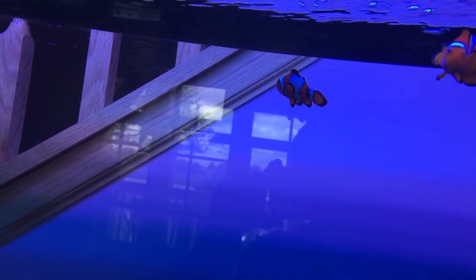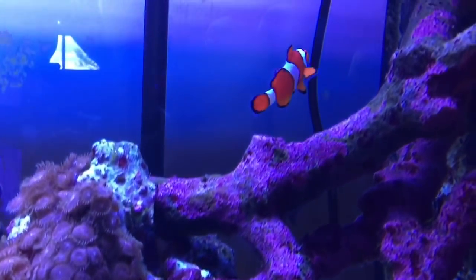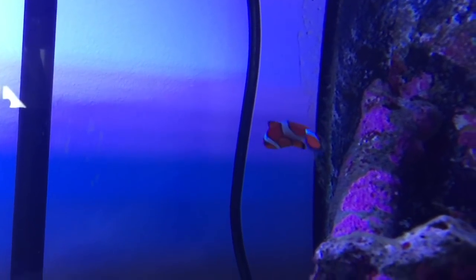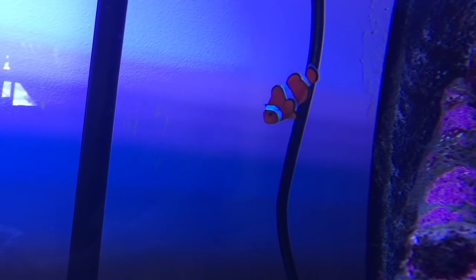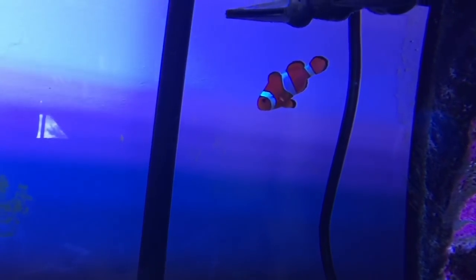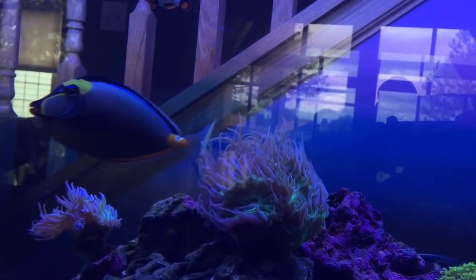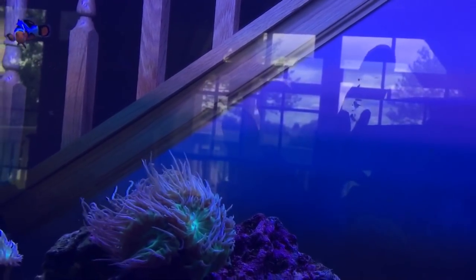Little Picasso clownfish — I love those guys. Clownfish are the reason I got into the hobby. We have Ocellaris clownfish, another Picasso clownfish, another Ocellaris, and two other clownfish — a total of five. You're not supposed to have more than a pair, but I had six and unfortunately one jumped out of the tank.